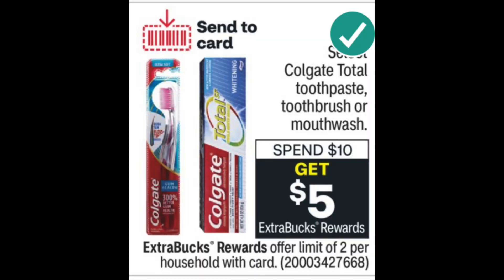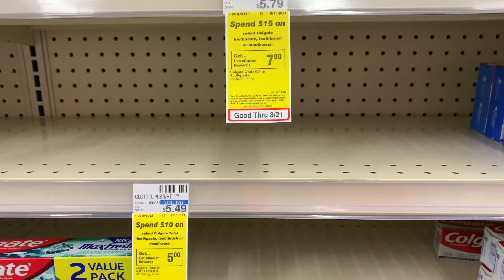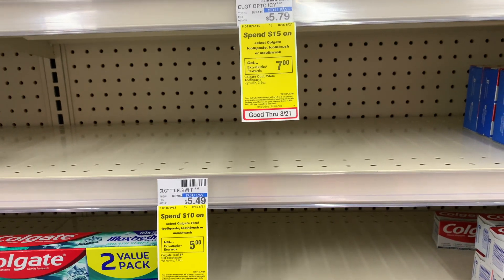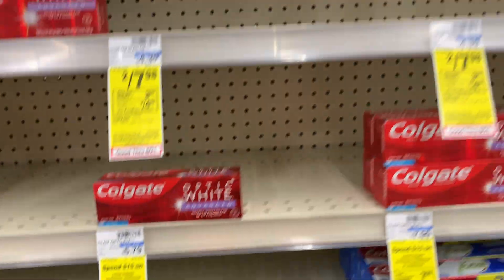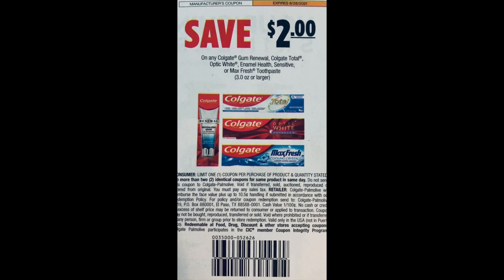Colgate is on spend $10, get a $5 Extra Care Buck. However, my store is wiped out, so I decided to skip this deal. But there are digital coupons and great paper coupons from the Sunday paper if you'd like to take advantage of it.